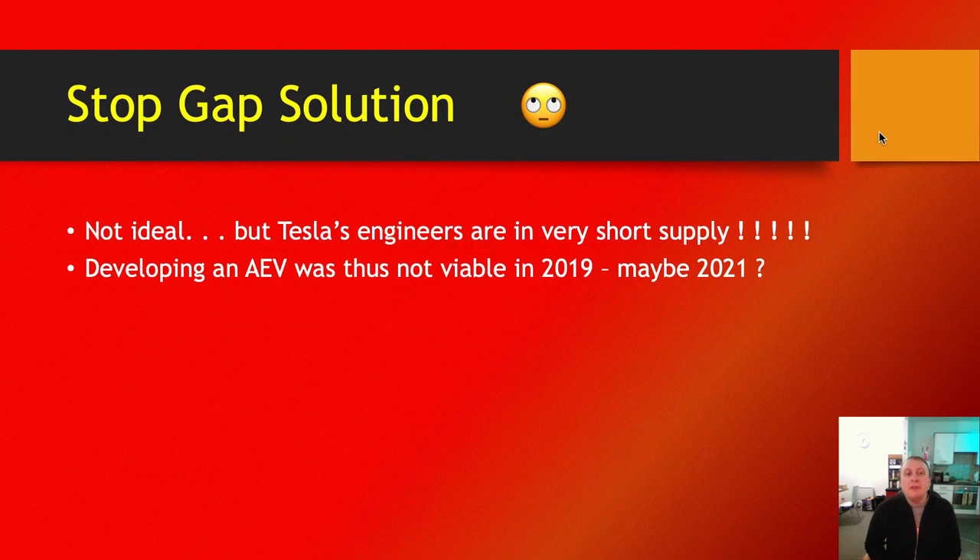Developing an AEV — an autonomous electric vehicle — was just not viable in 2019. Maybe 2021. I have a feeling they are working on something right now. Maybe it will be revealed at a press conference or some kind of Tesla event, perhaps early 2021. Hopefully Elon Musk is taking this very seriously, and Steve Davis is pushing him to make this vehicle because it makes such a big difference to have a 14 to 16-seater vehicle in The Boring Company portfolio.